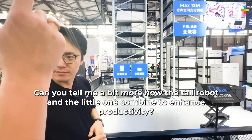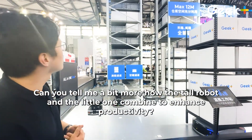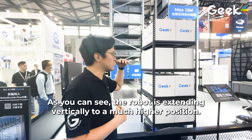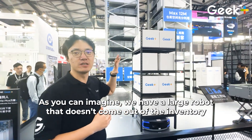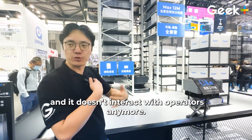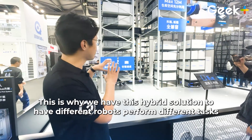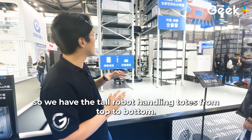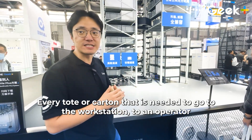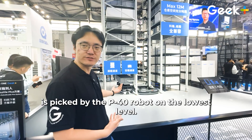Can you tell me a bit more about how the tall robot and the little one combine to enhance the productivity? Sure. The robot is extending vertically to reach a much higher position. We have a large robot which doesn't fit for coming out of the inventory and interacting with the operators anymore. That's why we have this hybrid solution with different robots doing what they're best at — the tall robot handling totes from top to bottom, and every tote or pallet needed for the workstation is delivered by the P40 robot from the transfer level.